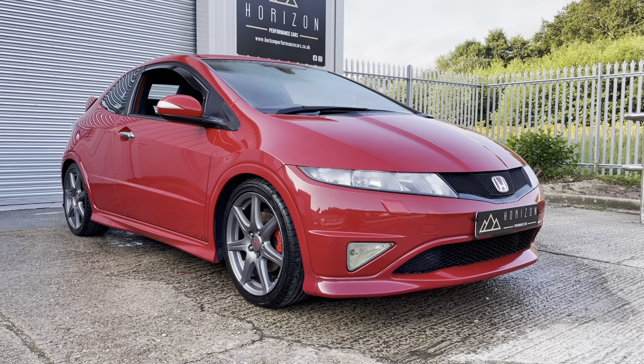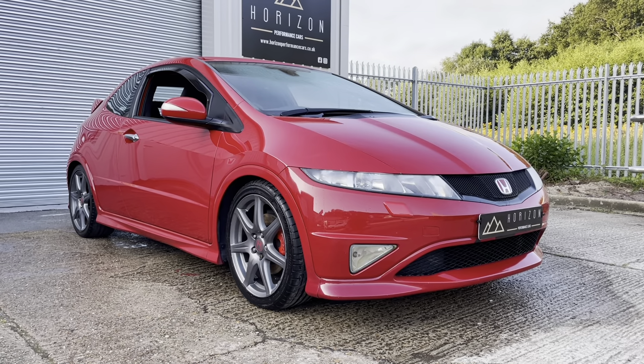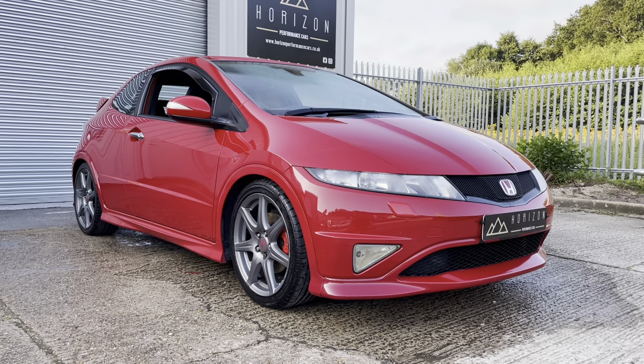Hello, welcome to Horizon Performance Cars and this introductory video to our lovely Honda Civic Type R.